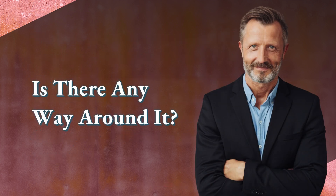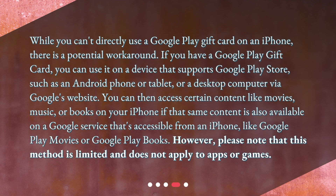Is there any way around it? While you can't directly use a Google Play gift card on an iPhone, there is a potential workaround. If you have a Google Play gift card, you can use it on a device that supports the Google Play Store, such as an Android phone or tablet, or a desktop computer via Google's website.